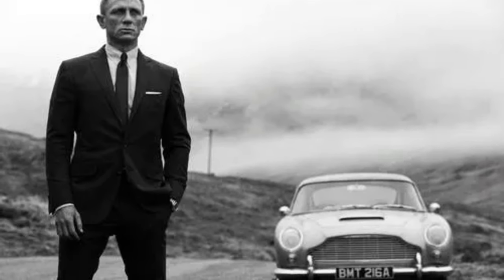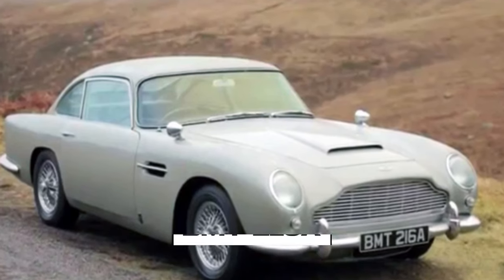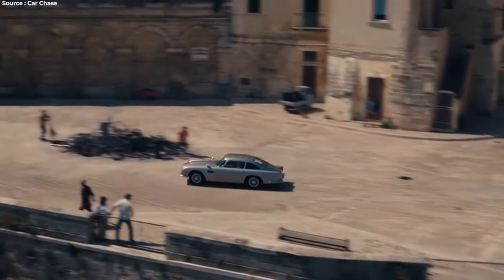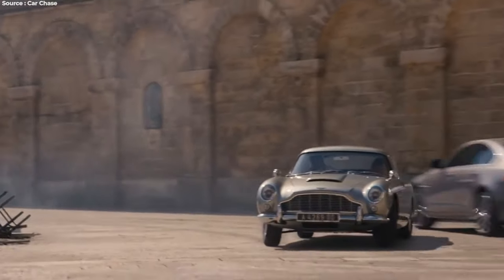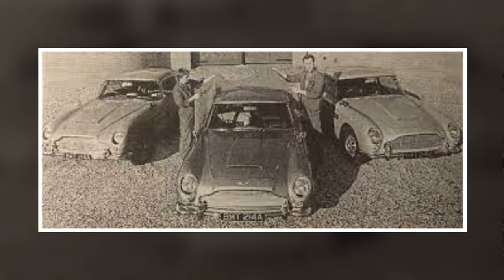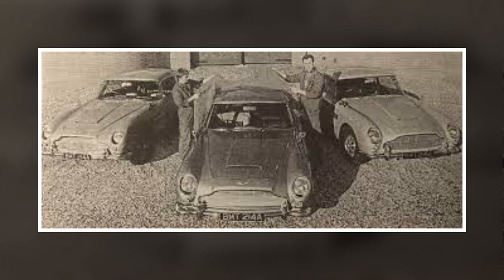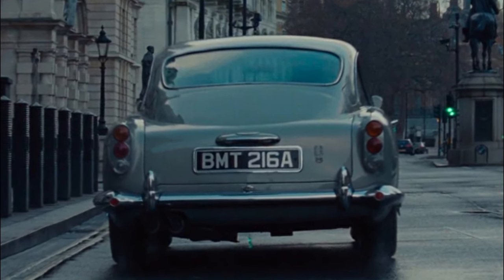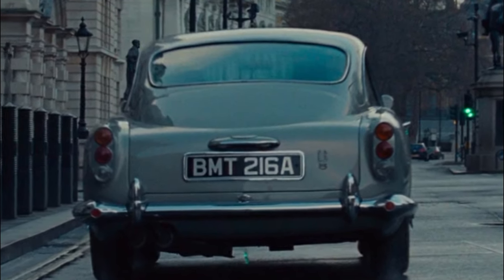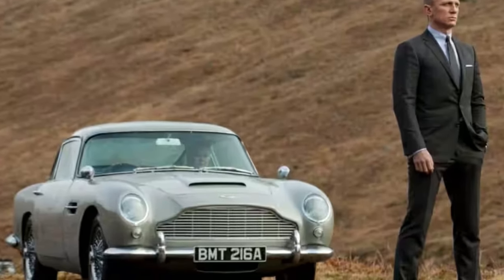In the 23rd Bond film Skyfall, another Silver Birch DB5 with the original registration BMT-216A took center stage. Coinciding with the 50th anniversary of the first Bond film release, this car met its demise in the film's climactic finale. Two cars were utilized during filming, one of which was DB5-1484R from GoldenEye, while the other was DB5-2007R. The DB5 made a comeback in the film Spectre in 2015, first seen in Q's underground workshop undergoing reconstruction, and then fully restored by the film's end, with Bond driving it away.